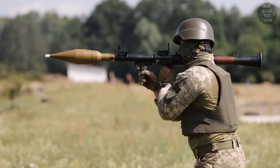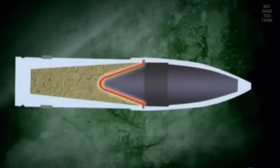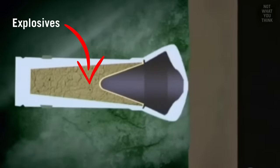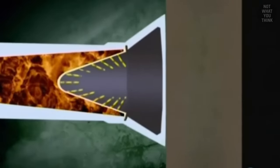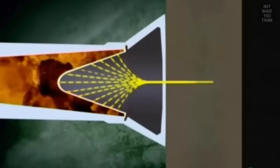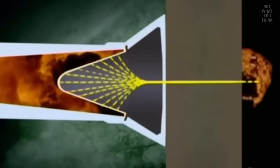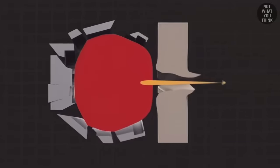RPGs and anti-tank weapons in general are categorized under shaped charges. Inside a shaped charge, there is a metal liner that forms a cone-shaped cavity, with explosives packed behind the liner. Upon contact with the target, the charge is detonated, which creates a pressure wave behind the metal liner. This in turn deforms the liner in a way that generates a focused jet of metal particles that shoot straight out at hypersonic speeds, and that can cut through the thick armor of a tank like it's butter.